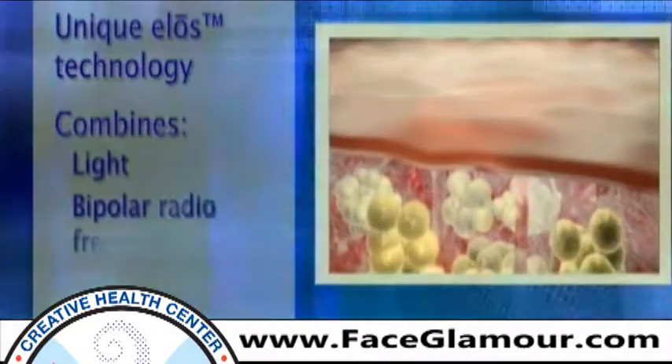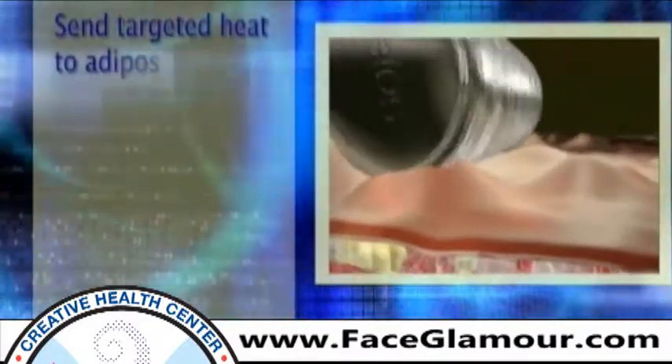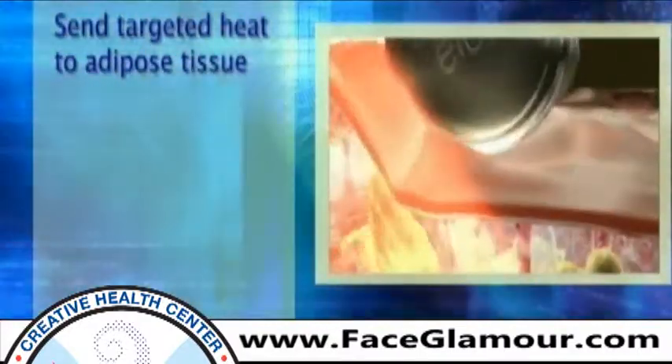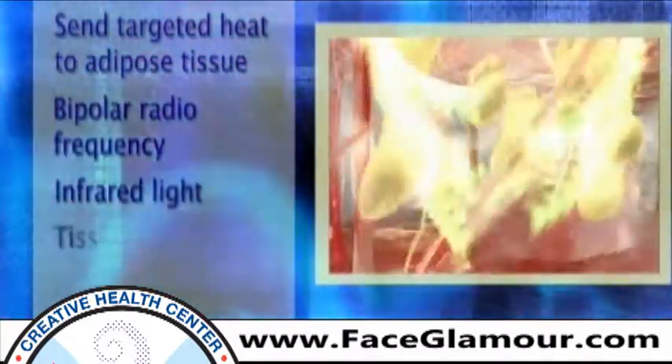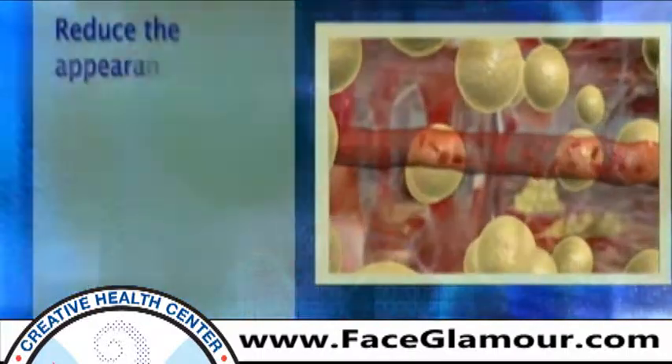Bipolar radio frequency, infrared light, tissue mobilization, and suction all work synergistically to reduce the appearance of cellulite and stimulate the tissue.